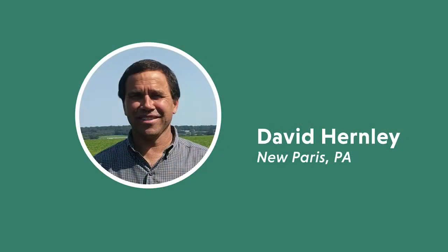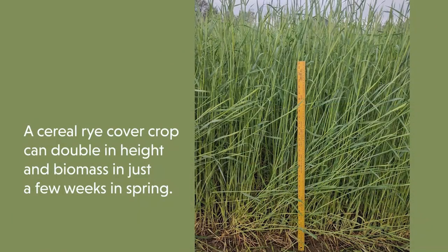Too much rain forced David Hernley to plant green and now he loves it. The first time I planted green was not really intended to be that way — it rained that spring and we didn't get our cover crops killed, so we planted green and I loved it right from the start. From then on it's been just do it. Planting green allows farmers to take advantage of maintaining living roots in the soil for more of the year and utilize the biomass gains cover crops can achieve when they are most actively growing in the spring.